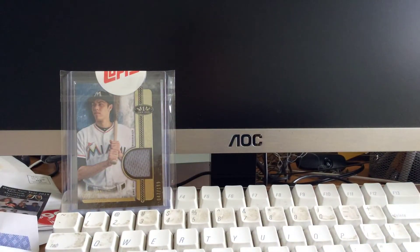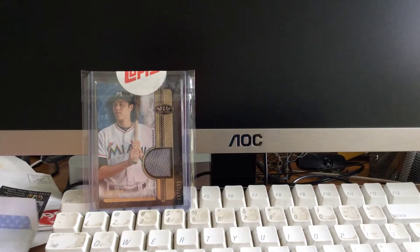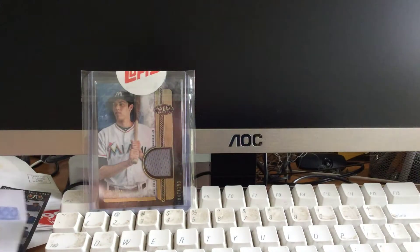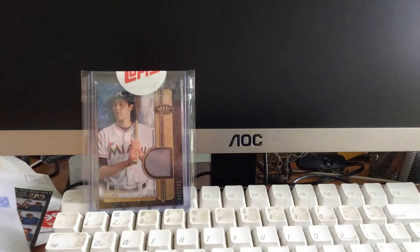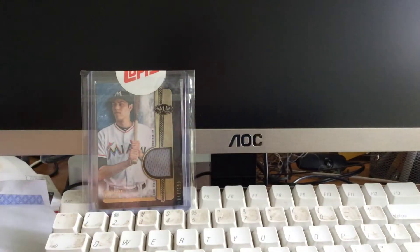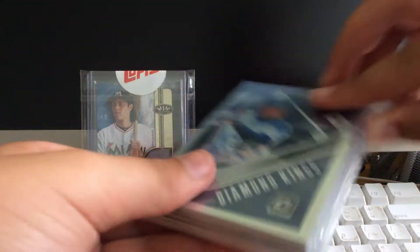Then we have this massive package from Supervisor Turkey. It's really, really big and thick, so I'm excited to be opening this. We have a bunch of team packs in here — four of them. Let's open this up.